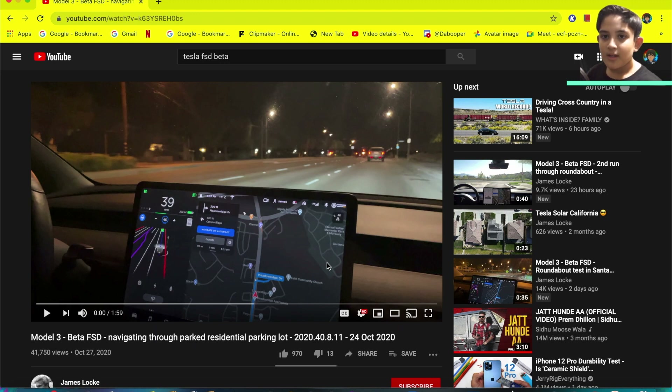This video is going to show the Tesla navigating around the parking lot, which I'm super excited about. So stay tuned for that.